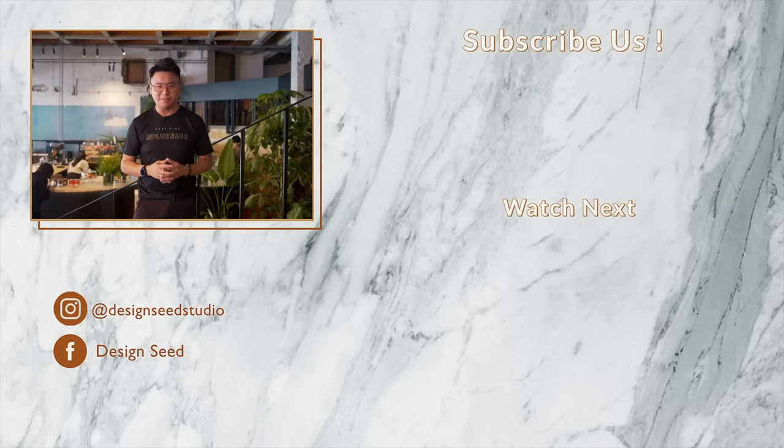My name is Alex Lee and I am from Design Seed. Please subscribe to us and click on that notification bell to stay tuned to more of our compelling episodes. Thank you for watching.